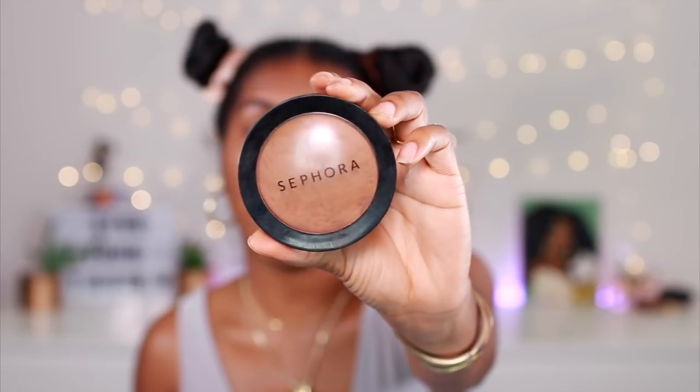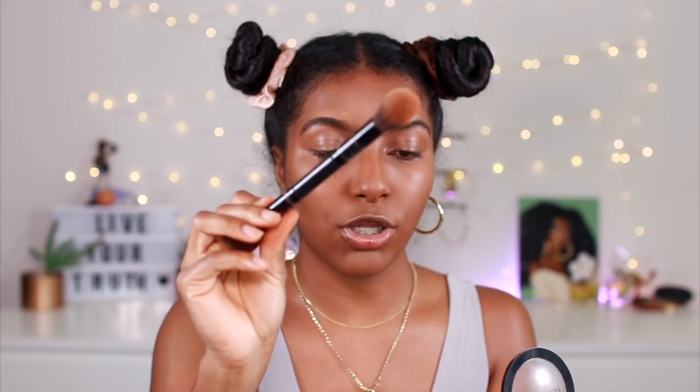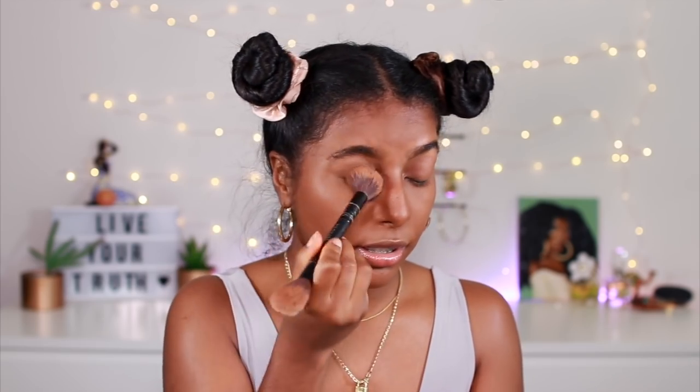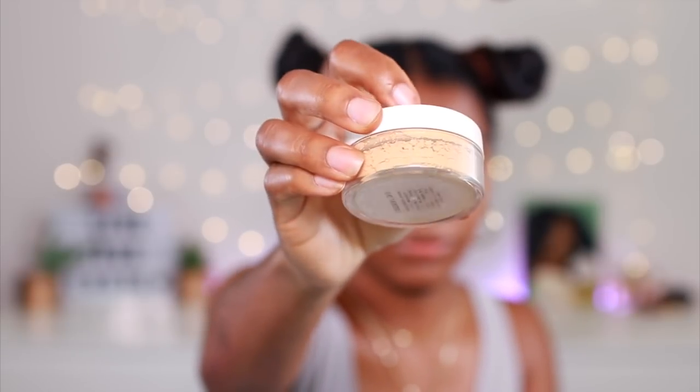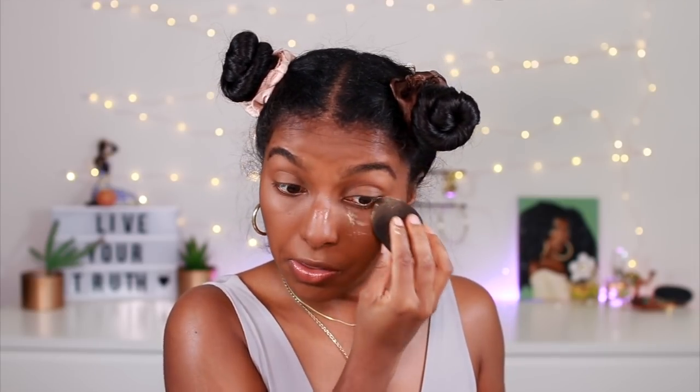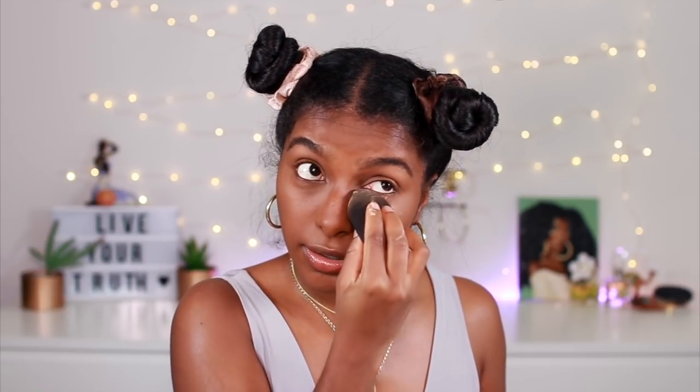Next up I'm going to set my face using Sephora Collection Micro Smooth Powder in Deep — this is an all-time favorite of mine. I love it for setting; it really makes your skin even smoother. I apply that all over, then take a smaller taper brush and get my eyes as well. This kind of tones down the concealer if you don't like the bright look. Then I like to use a lighter golden yellow powder — this one is from Range Beauty — and I place this under the eye just for some brightness and pack it in.